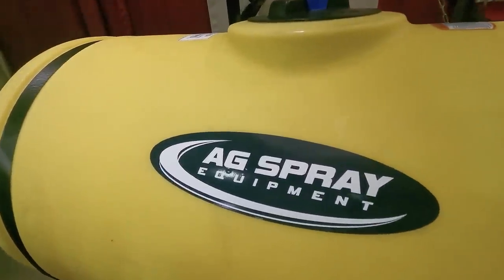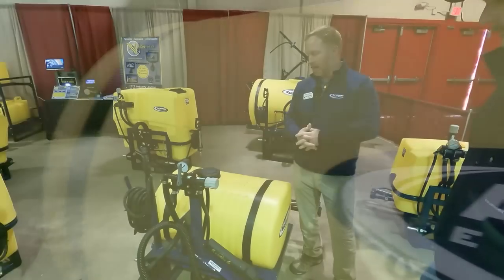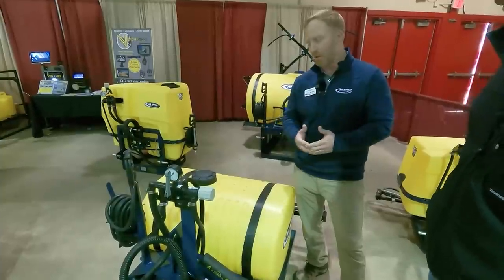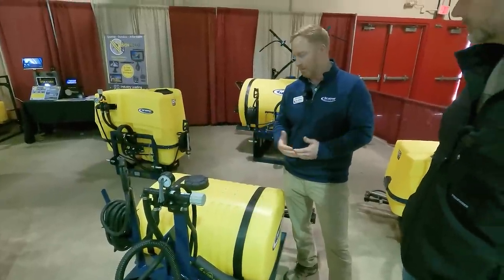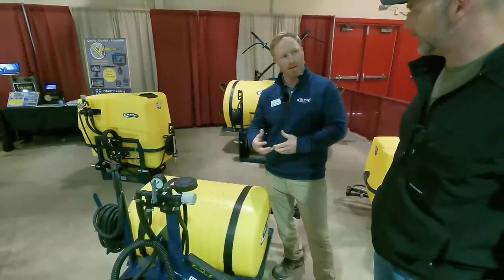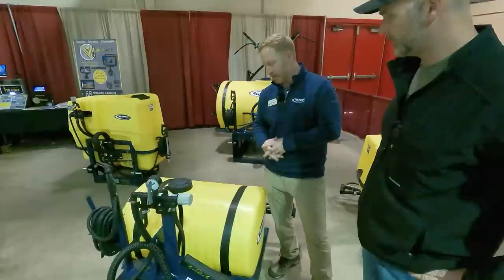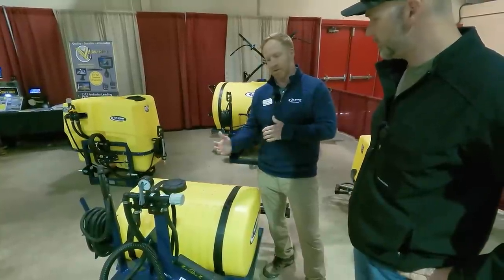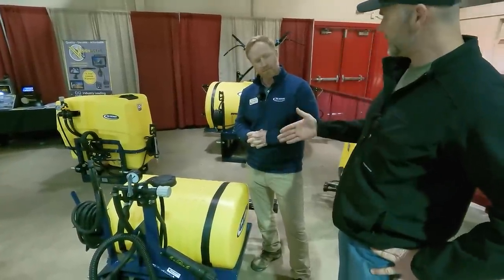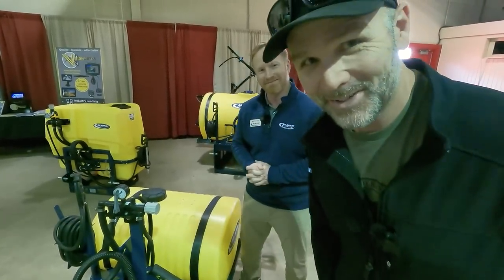The tank is UV resistant. Any chemicals you shouldn't spray in this? No, it's going to hold up — obviously you don't leave it outside without cleaning it. Proper maintenance is always going to be important or it will break down over time. You don't want to put any diesel product in the tank that's going to break down the wall, but it's going to last you a long time as long as you take care of it. Thanks Brad, appreciate you showing us what you've got here.